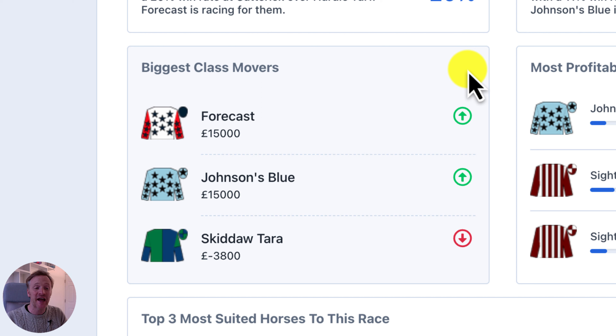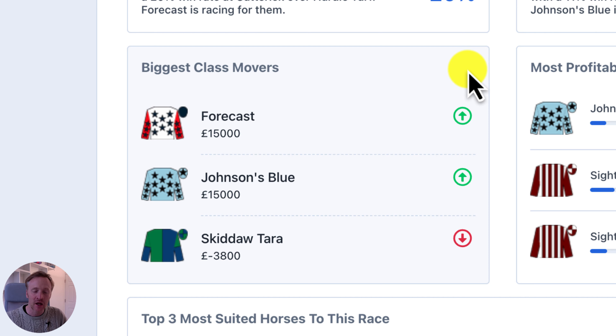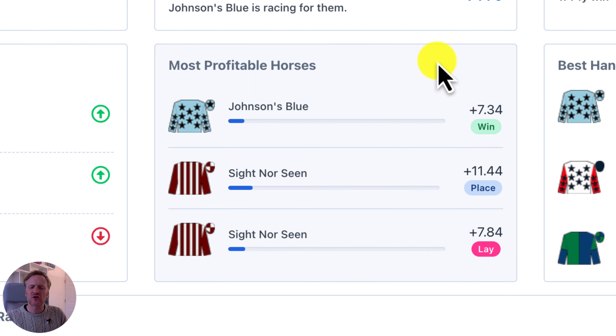Moving down, we've got a new row which contains a lot of new features. The first one is the biggest class movers, and you can see here the three horses in the race that are the biggest class movers. You can see if they're moving up or down in class by the arrows on the right-hand side — we are calculating class based on prize money. So you can also see the difference in prize money between this race and their last race, giving you a quick glance at which horses are moving up or down in class.